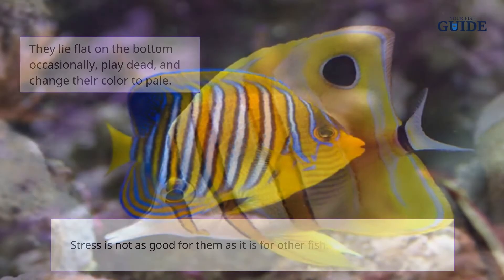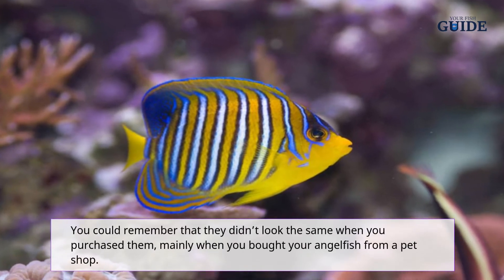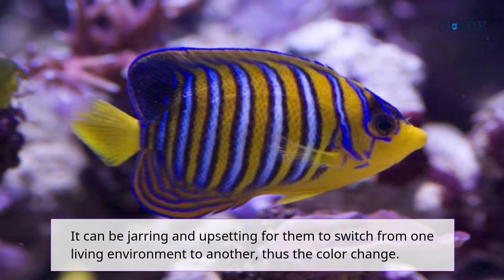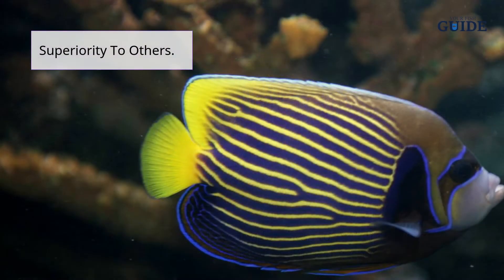Stress is not as good for them as it is for other angelfish. You could remember that they didn't look the same when you purchased them. Mainly when you bought your angelfish from a pet shop, it can be jarring and upsetting for them to switch from one living environment to another, thus causing the color change.